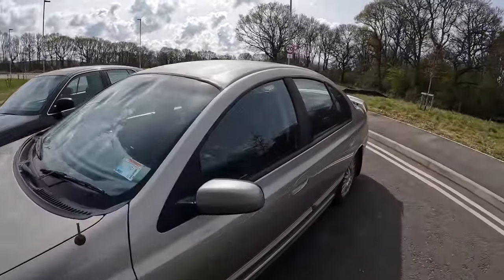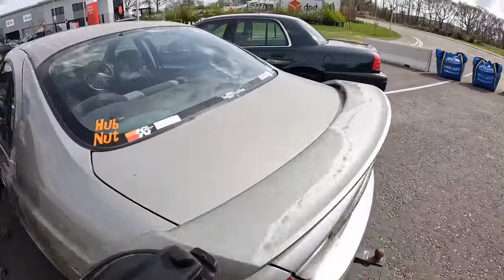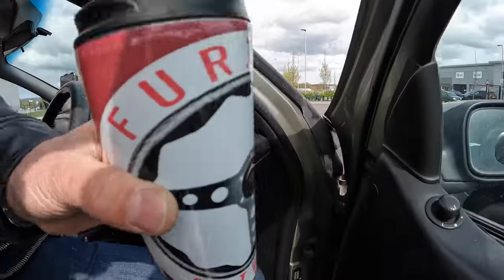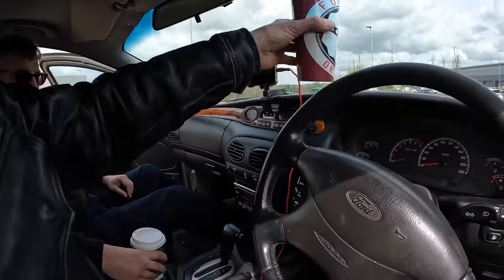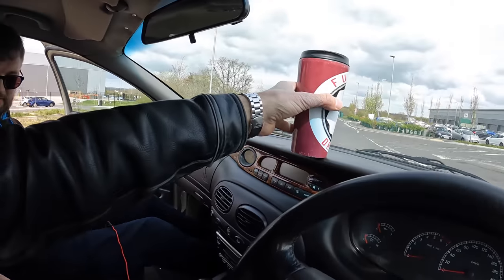I'm going to get into the driver's side - oh wait, it's on the other side. I'm going to do something I don't usually do: jump in the passenger side. So let's have a look. T-shelf options - oh dear - T-shelf fail. T-shelf that's too tall.